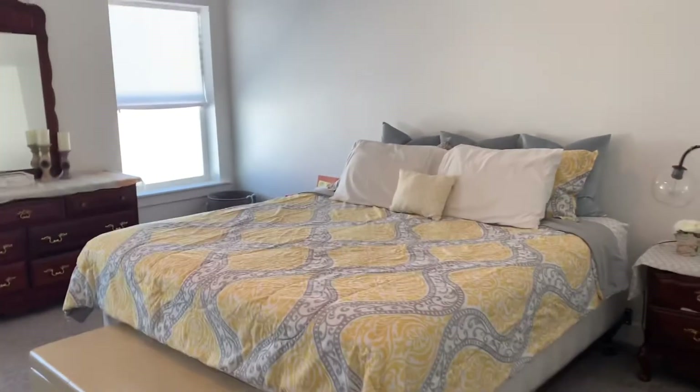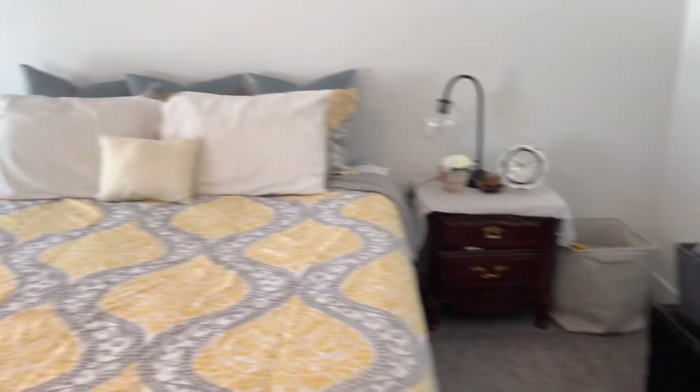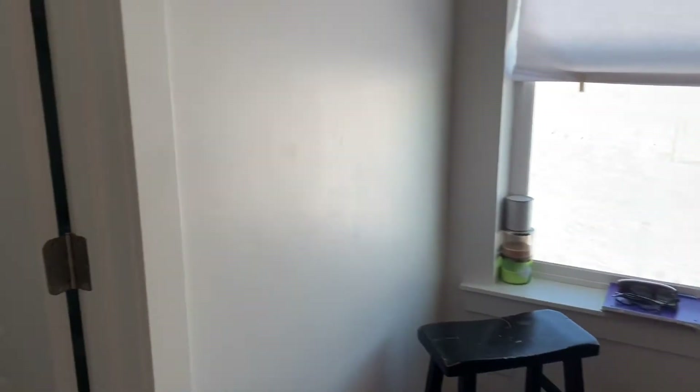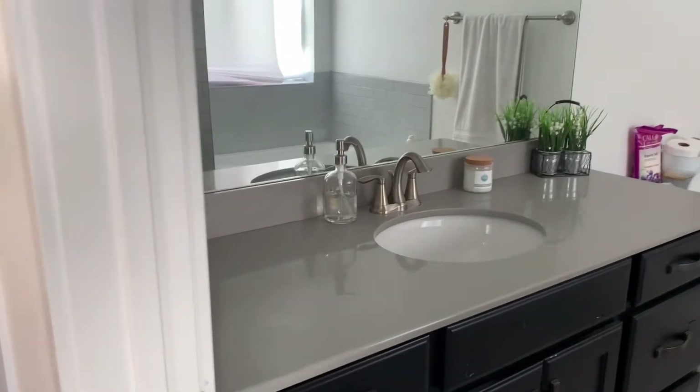Okay, so the bedroom's done. I got that done quickly, and as you'll see, my master bath really was not dirty so I didn't have to do anything to it. As you can see here, it is still nice and clean.